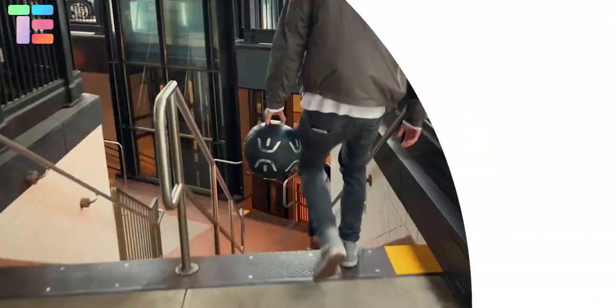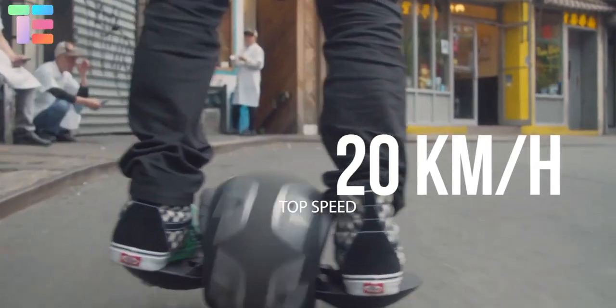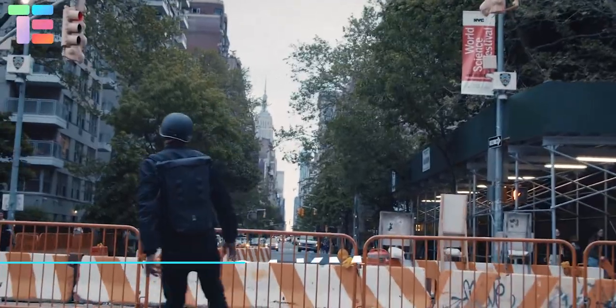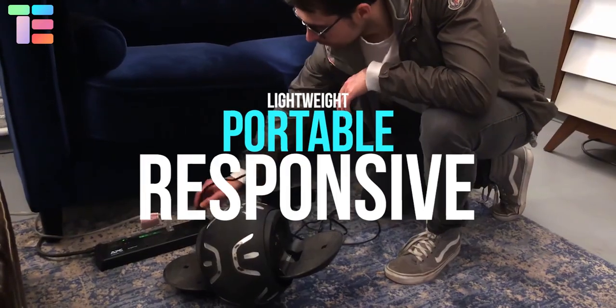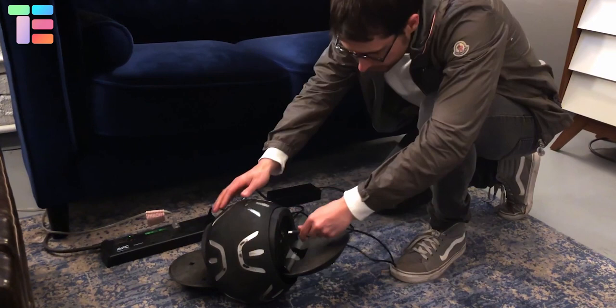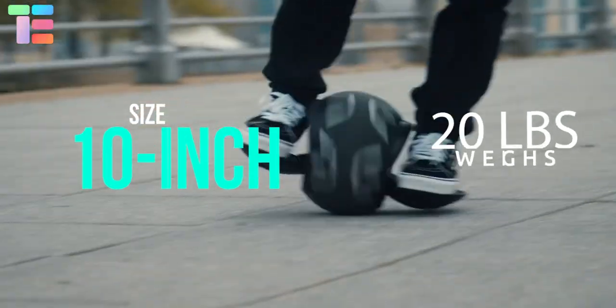Its patented technology allows for speeds up to 20 kilometers per hour and a range of up to 24 kilometers. It is made for indoor and outdoor use — lightweight, portable, and responsive. It takes only two and a half hours to get a full charge. The ball is 10 inches in size and weighs 20 pounds.